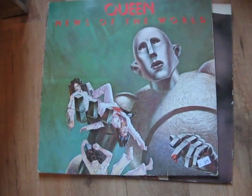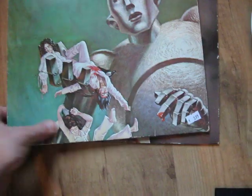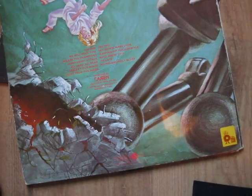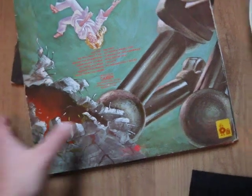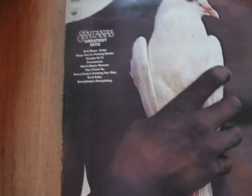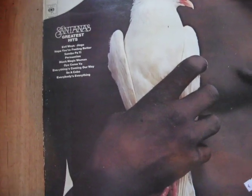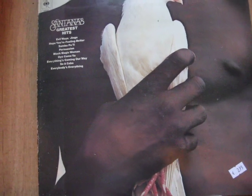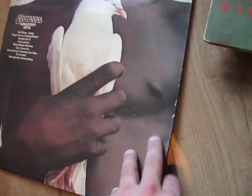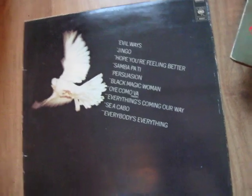And I found two vinyl albums. Queen — News of the World — and it has a couple of famous songs: We Will Rock You and We Are the Champions. This is a pressing from 1977. And then I found Santana's Greatest Hits, which has the song Black Magic Woman, which is very famous, and Oye Como Va, and that is one of my favorites. It is a very cool one, from 1974.